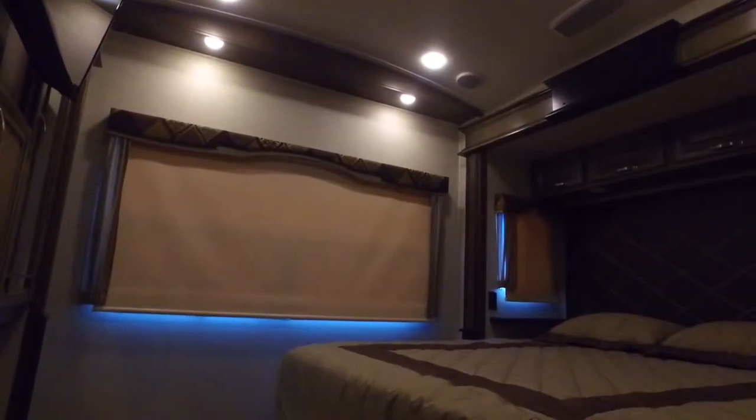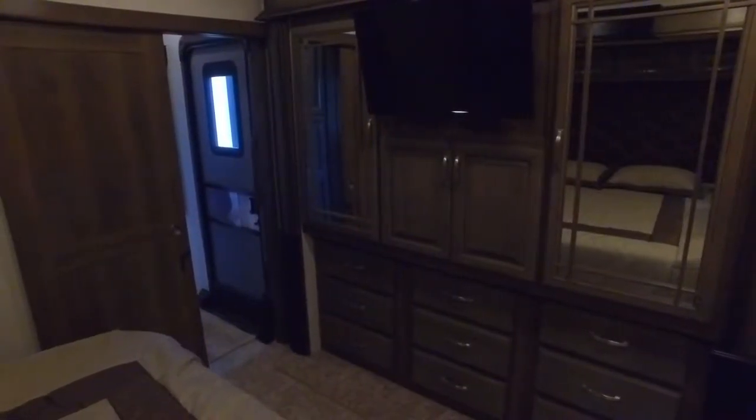In the bedroom, you get a large king-size bed, an HDTV, and plenty of storage.